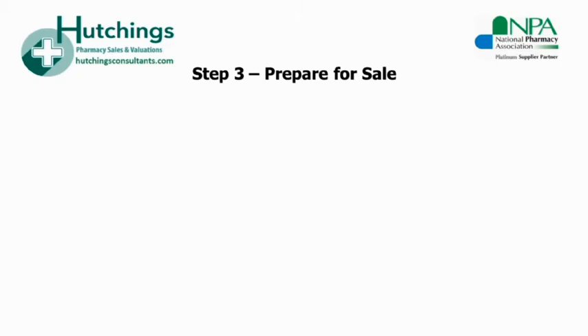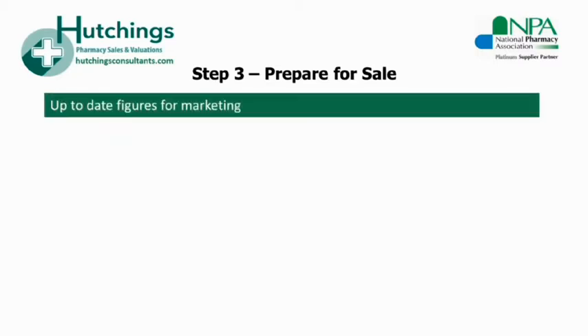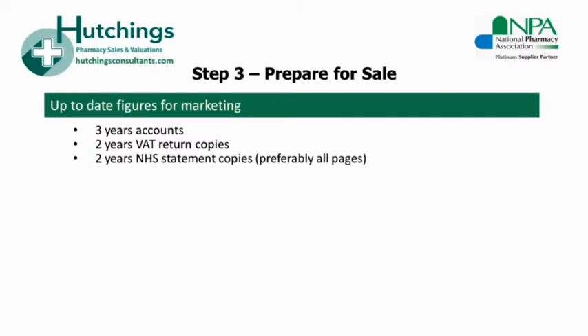The next step is preparing for the sale and marketing. When you bring the pharmacy to market, you'll need to provide your agent with up-to-date information for the business. The document and financials pack for buyers will generally need to consist of three years' accounts, two years' VAT return copies, two years' NHS statement copies — preferably all the pages — and a copy of the shop lease.